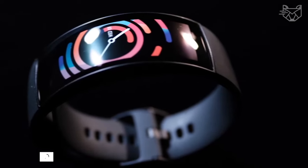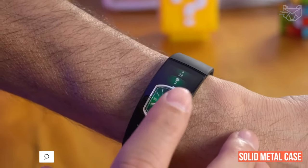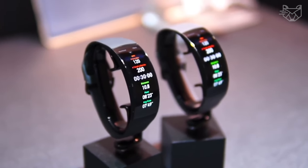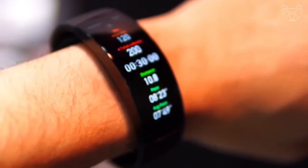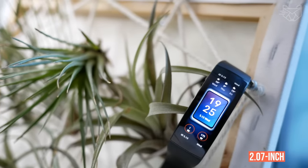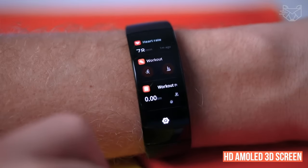The Amazfit X Smartwatch features an innovative curve that fits snugly around your wrist, and its solid metal case has a light, firm, and smooth texture. All-new pressure-sensitive sensors replace the traditional physical crown, giving the watch case a perfect crescent shape. The watch features a 2.07-inch ultra-wide curved HD AMOLED 3D screen.